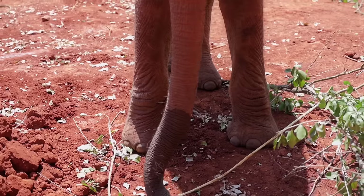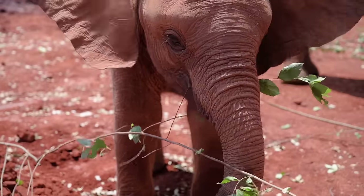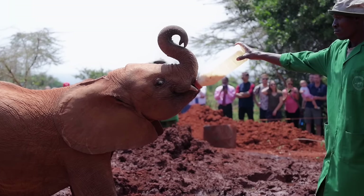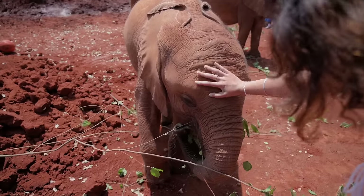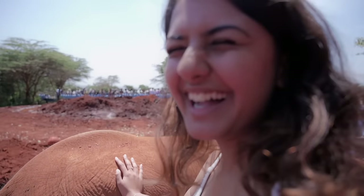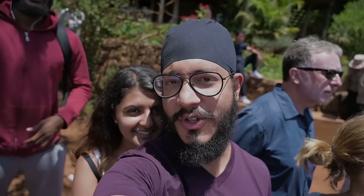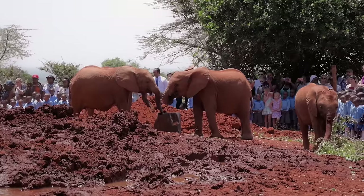Elephants are unfortunately facing a lot of poaching because of the tusks and ivory trade, which has led to a huge drop in population and many younger elephants being orphaned. The David Sheldrick Wildlife Trust saves these orphaned elephants and takes care of them until they grow to an age where they can be reintroduced back into the wild. The whole point of the one-hour daily visitation is to show the work they've been doing and educate people on why these elephants are orphaned and how to prevent it.